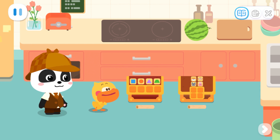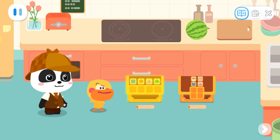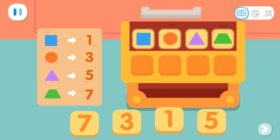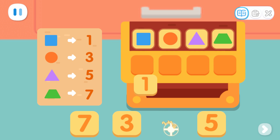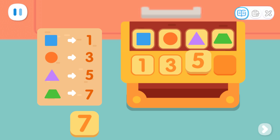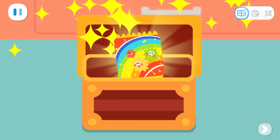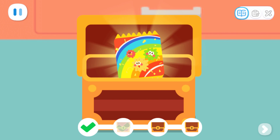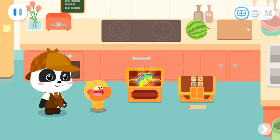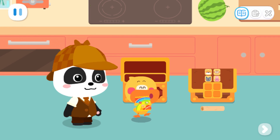Is the treasure chest also in the kitchen? Then let's go and see. Wow! There are two treasure chests under the watermelon. Let's open this treasure chest first. What is the passcode? The passcode is correct! Yeah! It's rainbow popping candy!